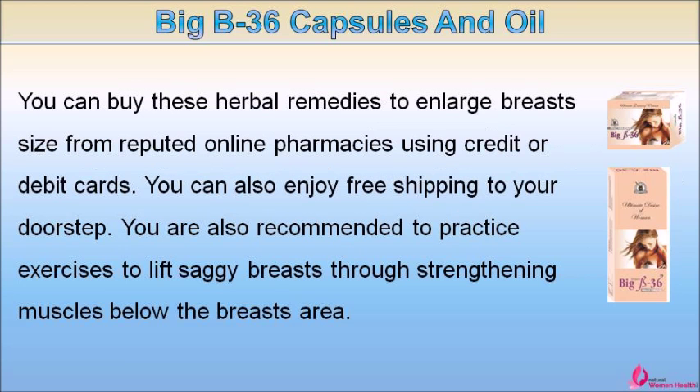You can buy these herbal remedies to enlarge breast size from reputed online pharmacies using credit or debit cards, and you can also enjoy free shipping to your doorstep. You are also recommended to practice exercises to lift saggy breasts by strengthening the muscles below the breast area.